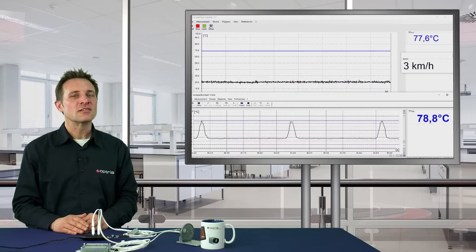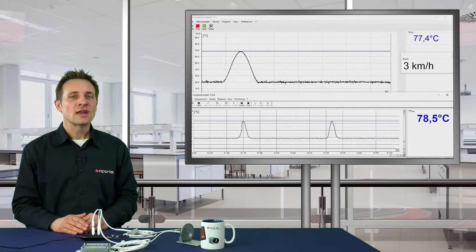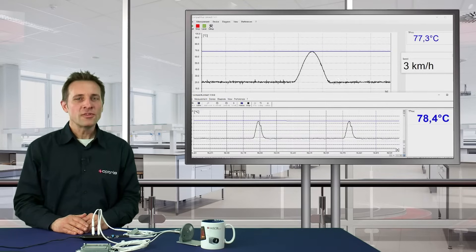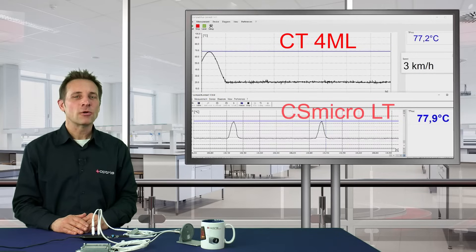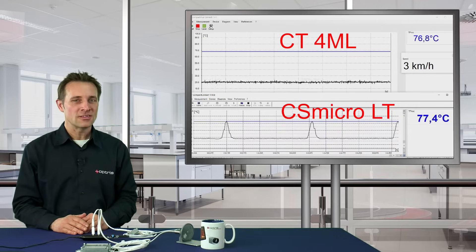If the speed is as low as 3 km per hour, both sensors can recognize the right target temperature. The top diagram shows the CT4ML sensor with a temperature of 77.1 degrees C. The bottom diagram shows the CSMicro LT sensor with a temperature of 77.5 degrees C.